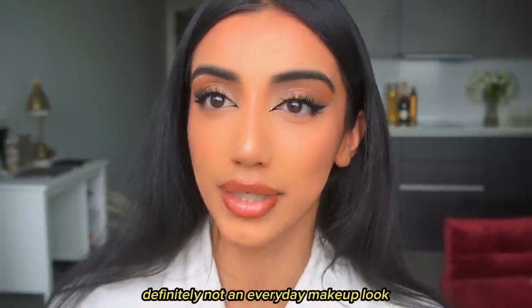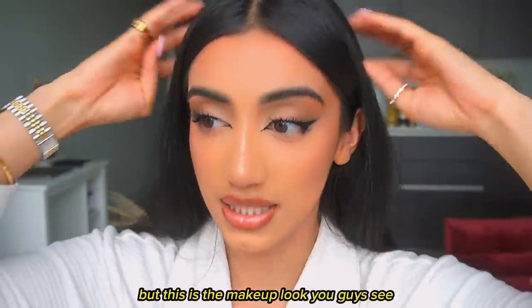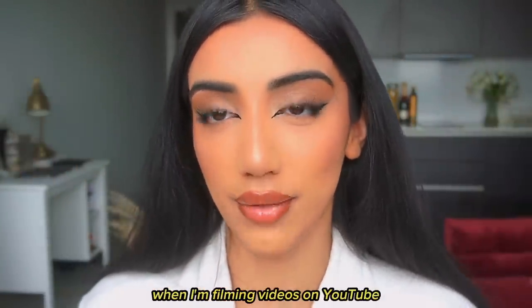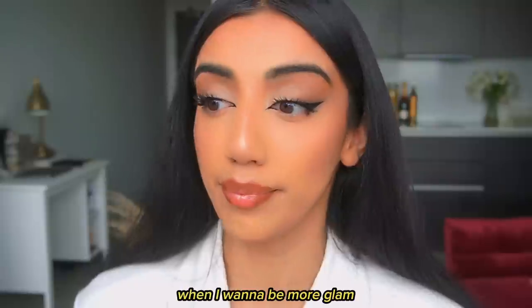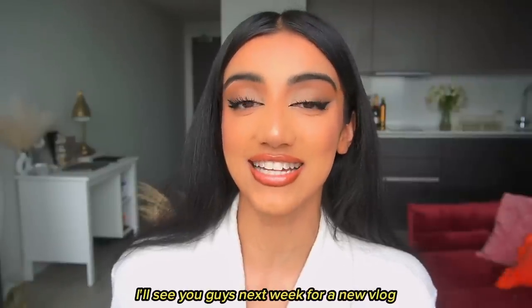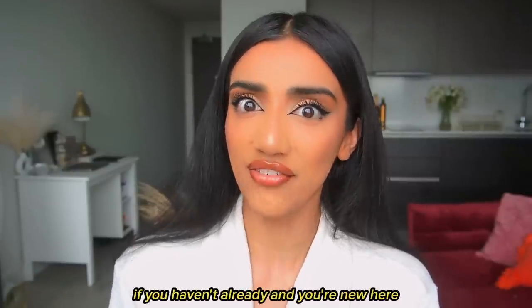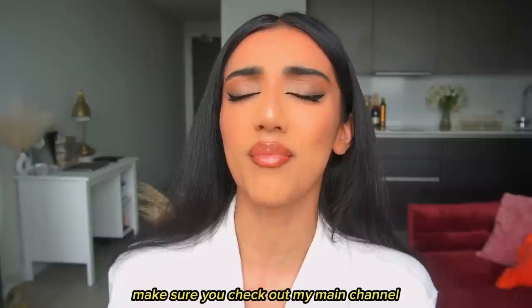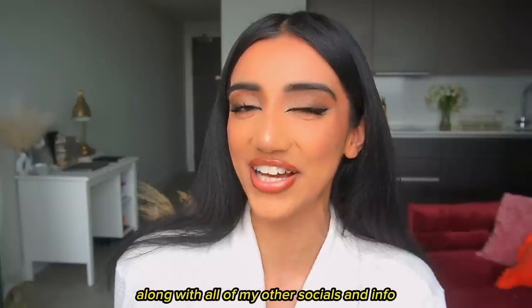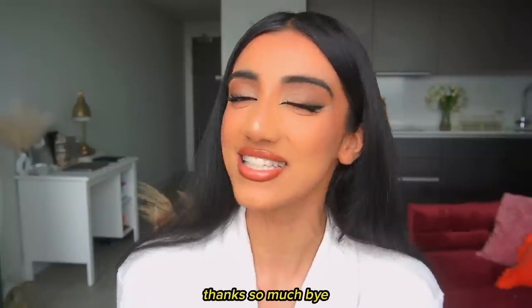This is definitely not an everyday makeup look, but it's what you see in my Instagram pictures and YouTube videos when I want to be a bit more glam. Thank you so much for watching — I'll see you next week for a new vlog. If you're new here, check out my main channel linked in the description along with all my socials. See you next week, thanks so much, bye!